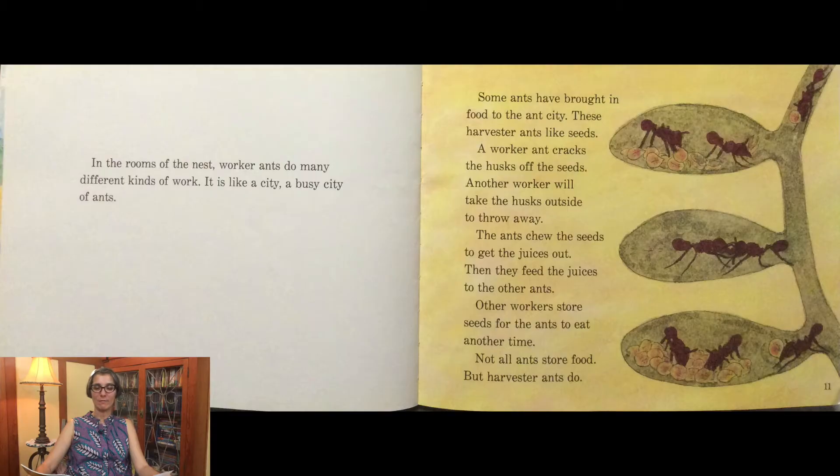Some ants have brought food to the ant city. These harvester ants like seeds. A worker ant cracks the husks off the seeds, and another worker will take the husks outside to throw away. The ants chew the seeds to get the juices out, then feed the juices to the other ants. Other workers store seeds for the ants to eat another time. Not all ants store food, but harvester ants do.